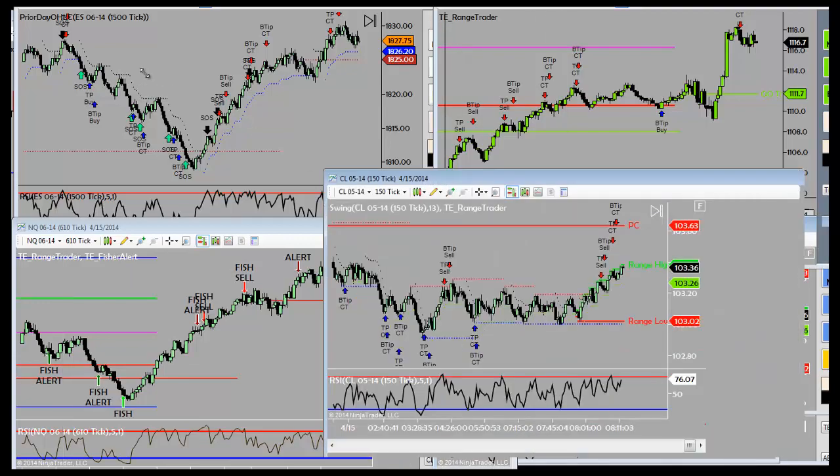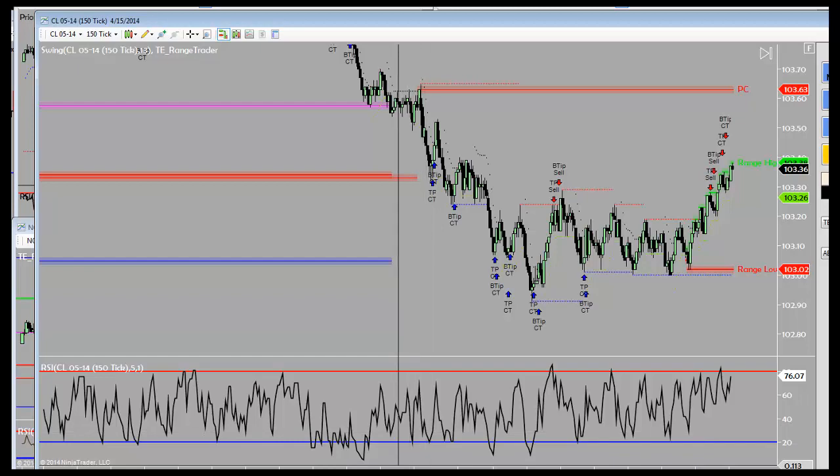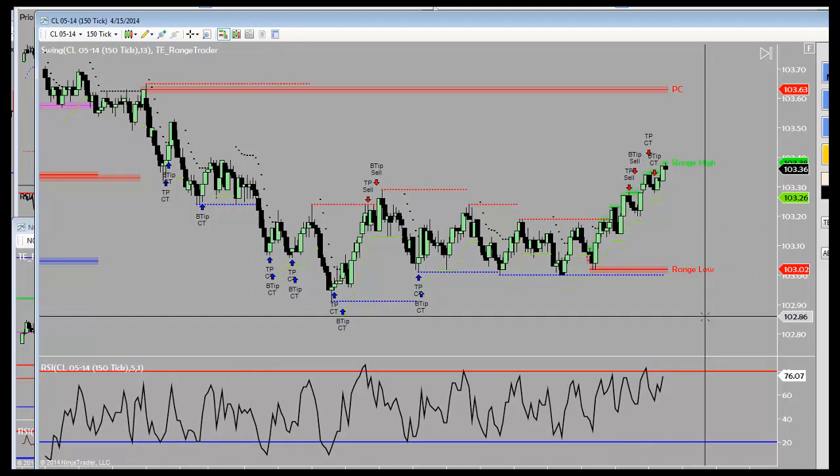All right, traders, let's take a look here. Pre-market analysis. SK is just talking about a beautiful buy signal, so let's go ahead and analyze this. We're going to take a look at a couple of ways that we're building strength of signal and we'll look at this particular market.